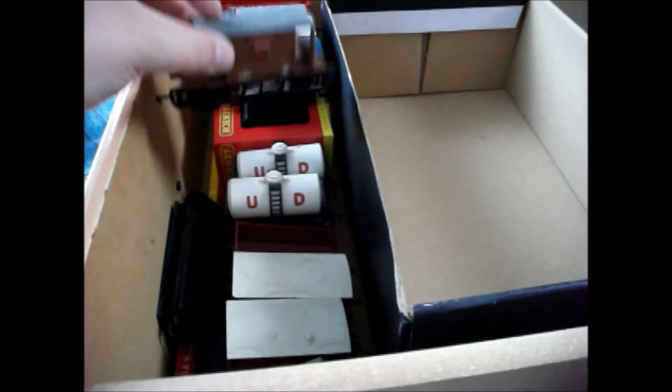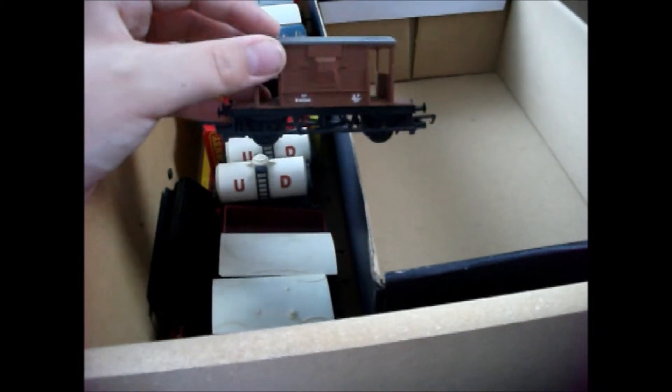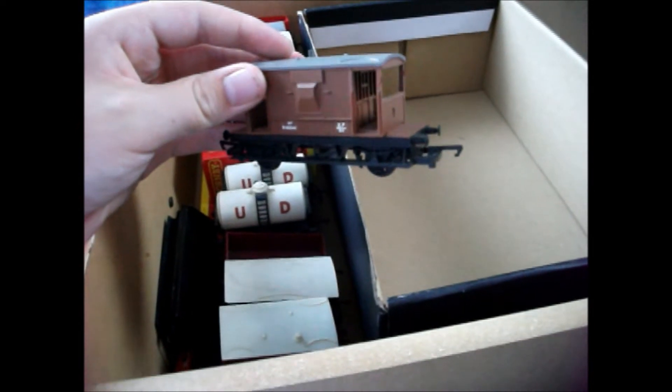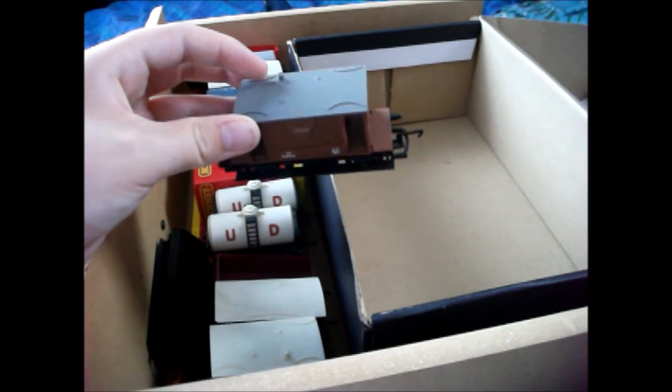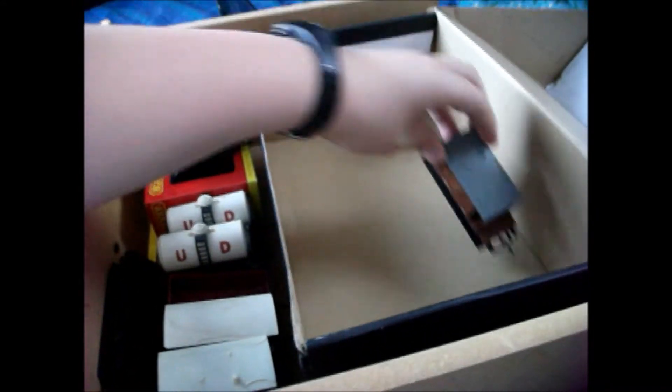Now we've got this stuff and then there's some boxes underneath. I'm sorry if you hear anything in the background - it's my sister and friends. Sorry about that, but I had to get this filming done. So we've got this brake van which came with the breakdown train pack - the Railroad one. That's a nice little brake van.